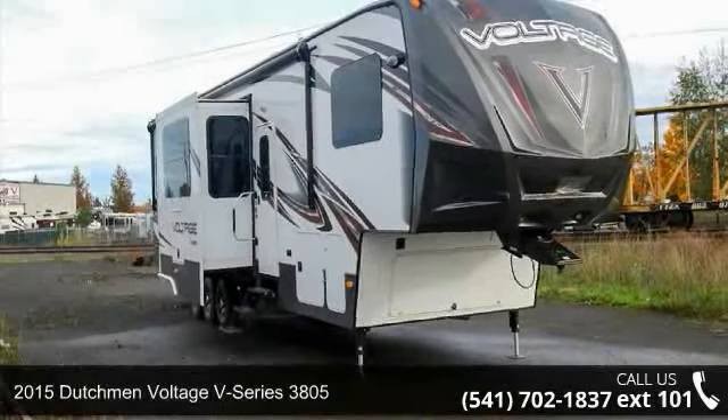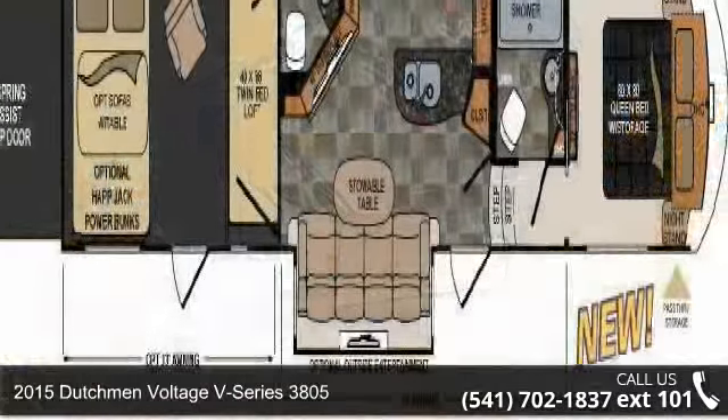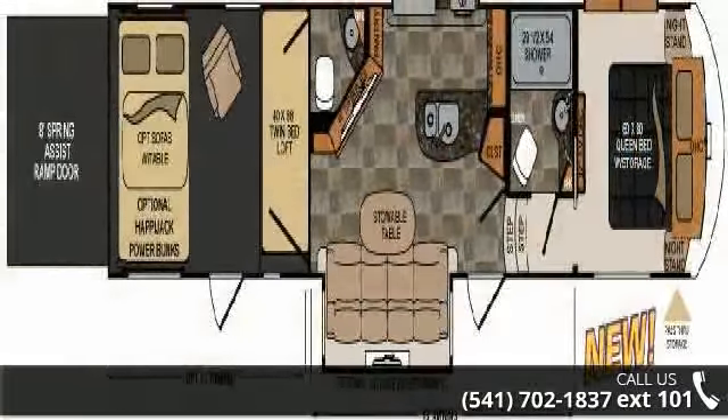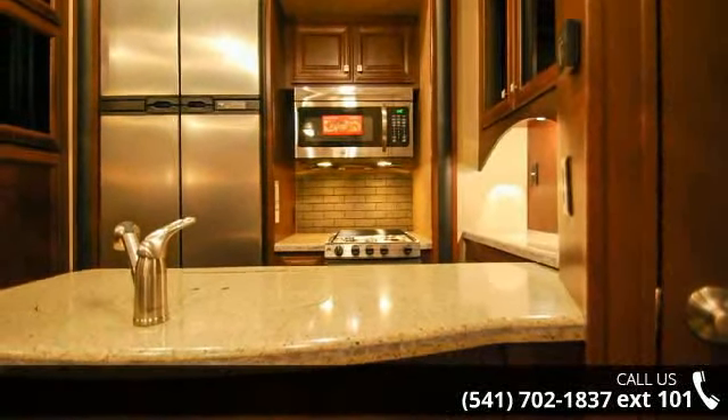Begin an adventure with this 2015 Dutchman Voltage. Toy haulers combine lightweight design with payload capacities to handle your toy hauling needs. This is a great option for those looking for an RV with quality construction and ease of towing.